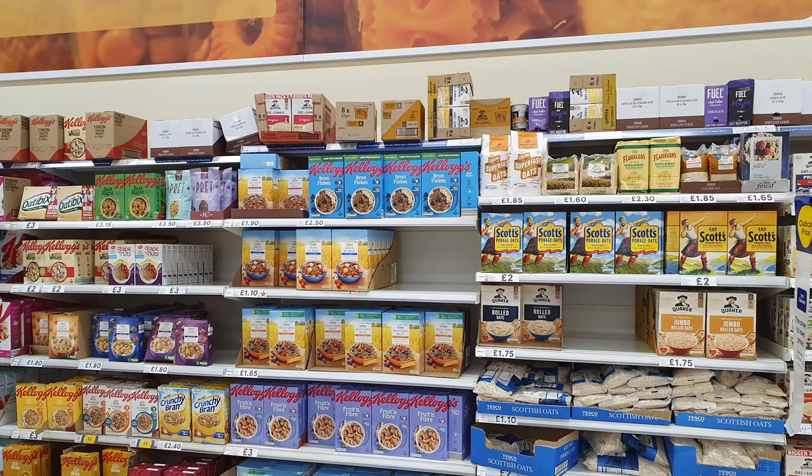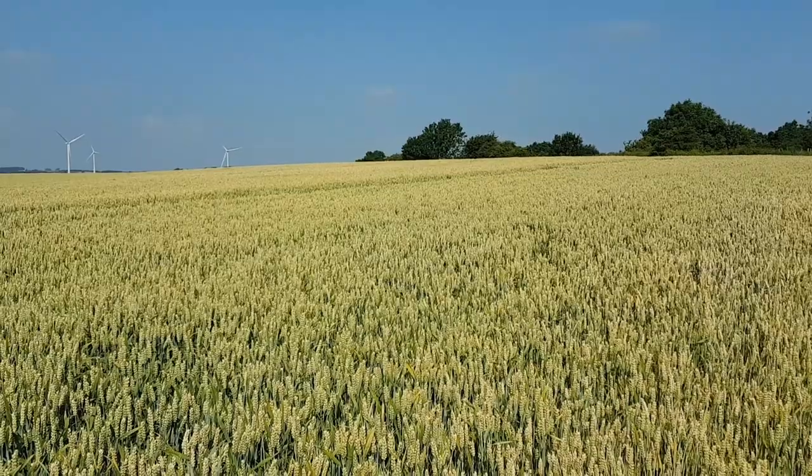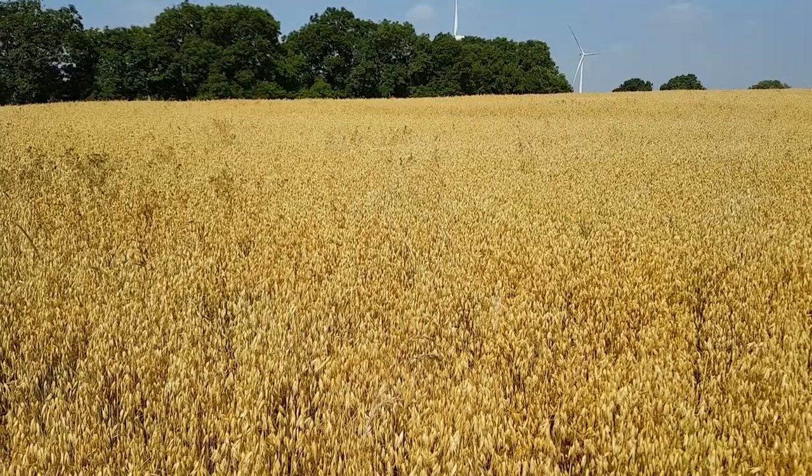Do you know your cereals? I'm not talking about those sold in the supermarket. What I'm talking about is what the farmer grows in his fields — like this, and this, and this. I'm always surprised how many people don't know about the cereals grown in this country. So today I'm going to show you the three most common cereals grown in Britain and how to distinguish them.